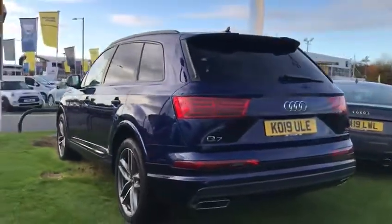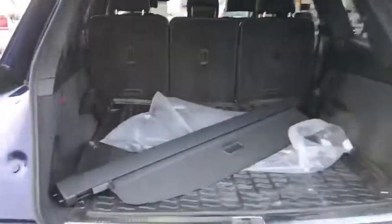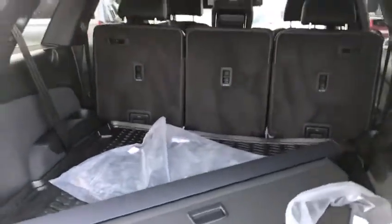As all Q7s are, they come with seven seats. This particular car has also got a rear boot liner, as you can see, which is just covering over the rear seats to the back.